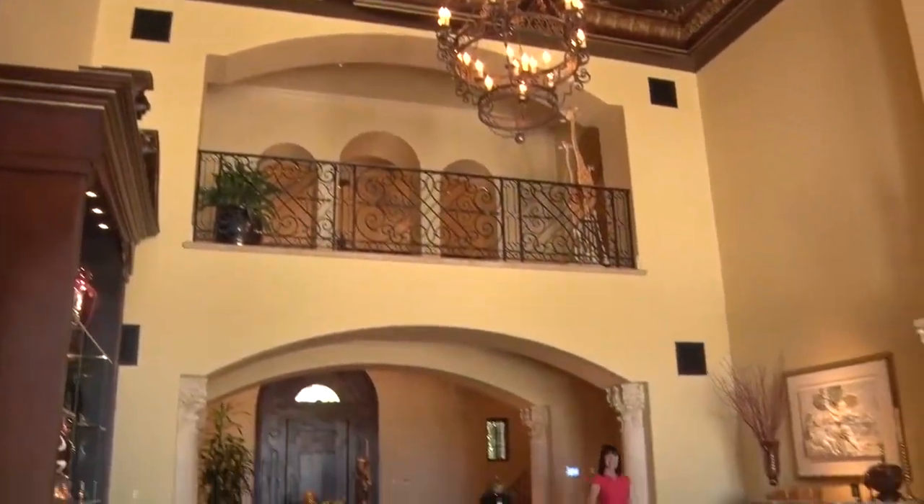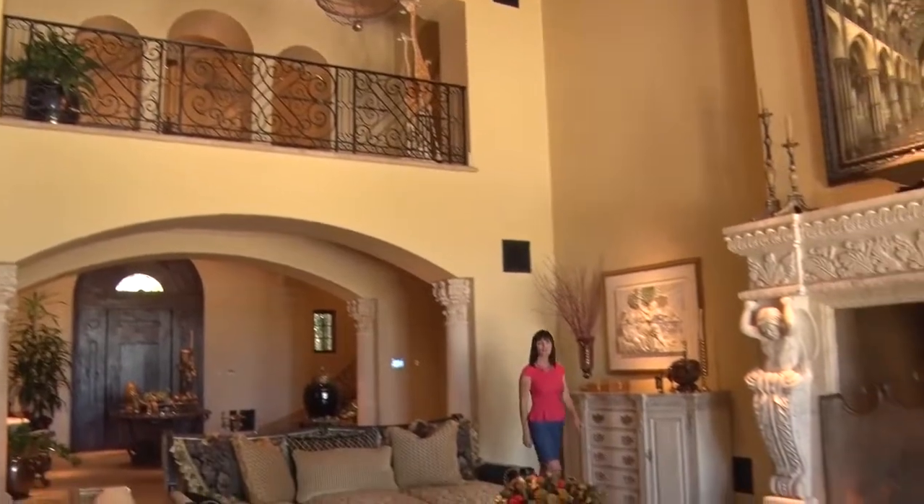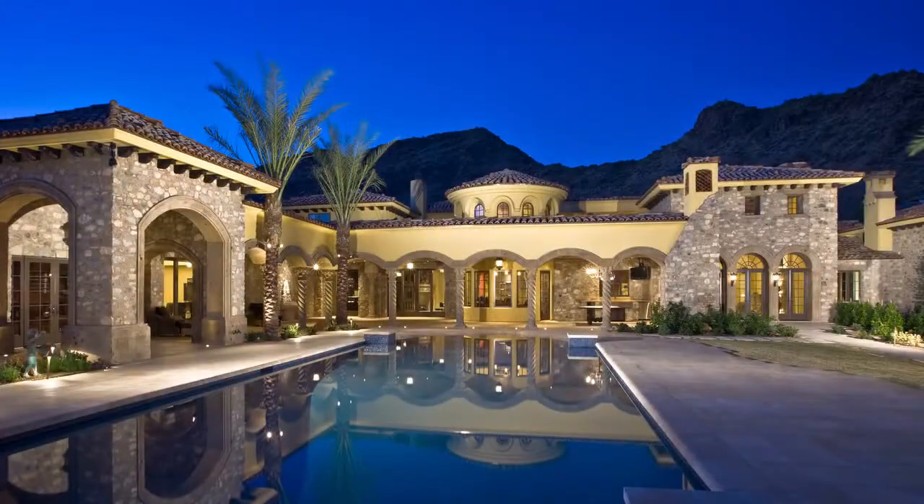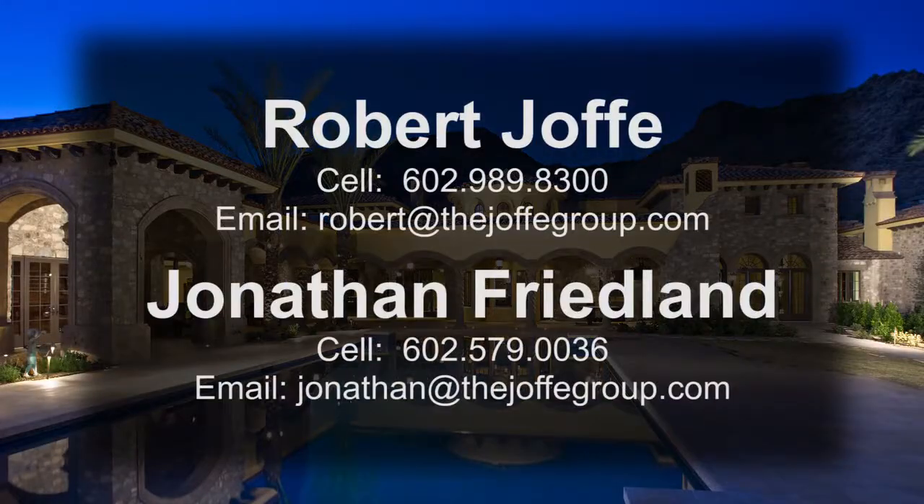Thank you for joining us today at 8055 North Mummy Mountain Road in beautiful Paradise Valley, Arizona. This spectacular estate features 7 bedrooms, 12 bathrooms, and over 25,000 square feet of luxurious splendor. For more information, please contact Robert Jaffe at 602-989-8300 or Jonathan Friedland at 602-579-0036.